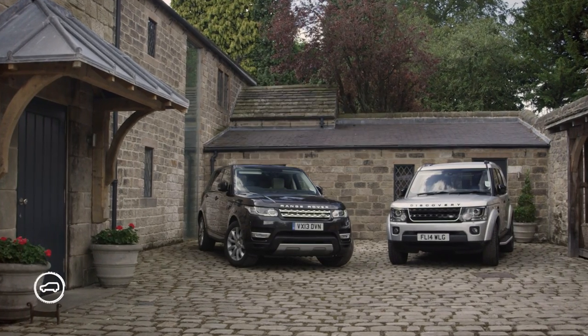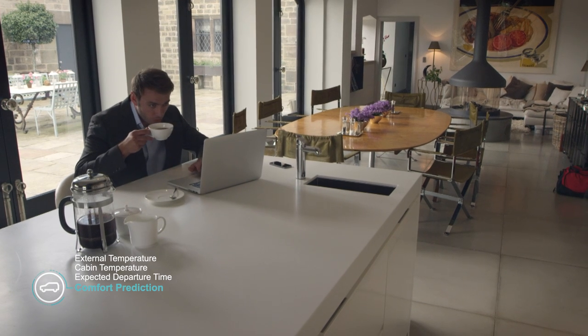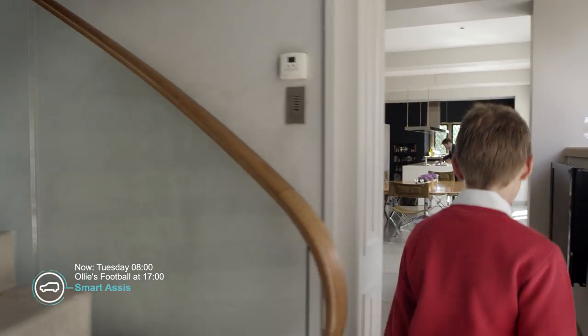It uses data sources such as driver habits, weather, and location. It also integrates with the driver's mobile. The smart assistant provides helpful reminders about the day's events.